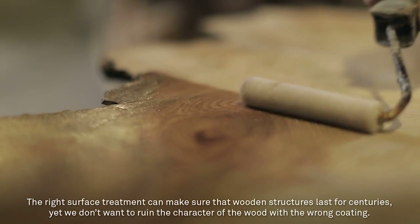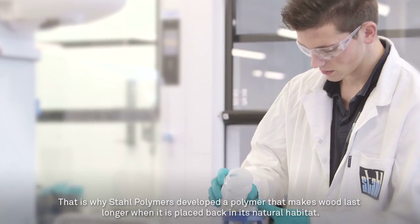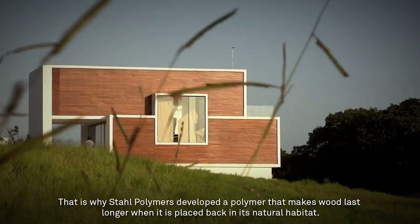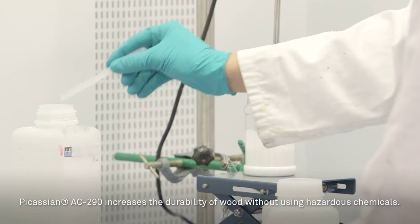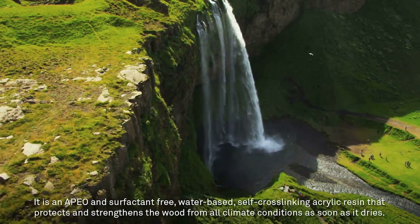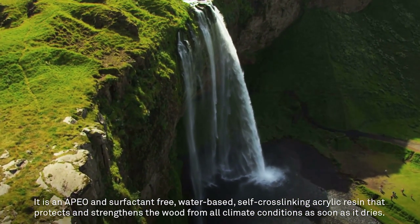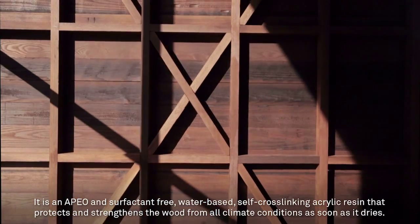Yet we don't want to ruin the character of the wood with the wrong coating. That is why Stahl Polymers developed a polymer that makes wood last longer when it is placed back in its natural habitat. Pocassin AC290 increases the durability of wood without using hazardous chemicals. It is an APEO and surfactant-free, water-based, self-cross-linking acrylic resin that protects and strengthens the wood from all climate conditions as soon as it dries.